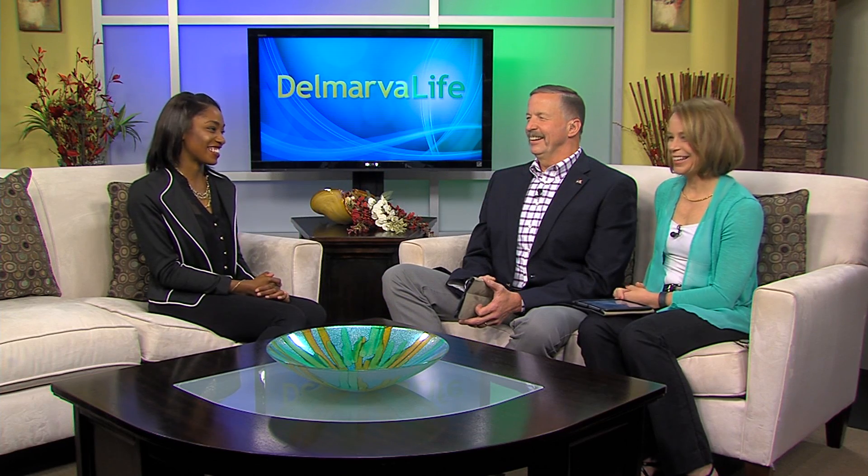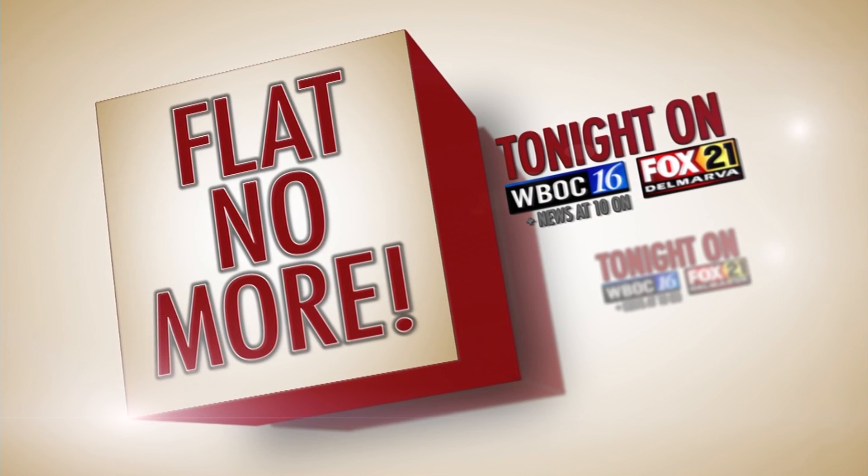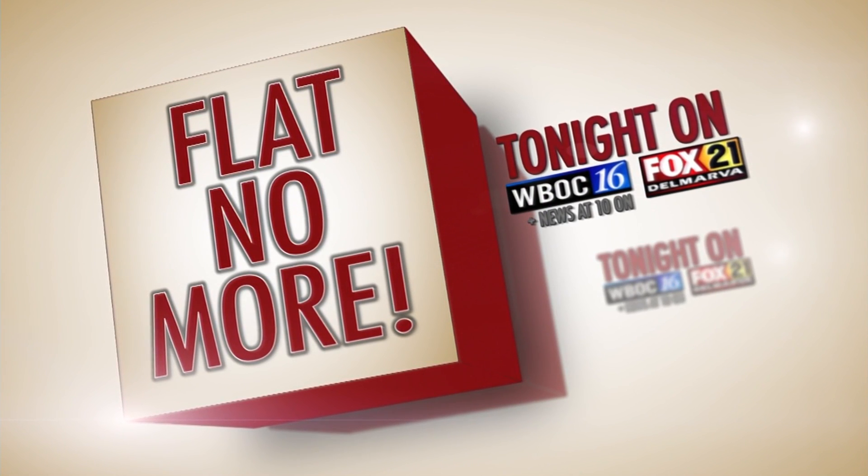With everything else that's new, there have to be some drawbacks. There are a couple — one of them is time, but the other one you'll have to tune in tonight at 10 o'clock. You'll want to watch that tonight. It's on WBOC News at 10 on Fox 21.